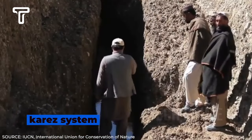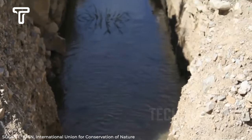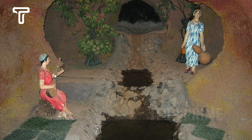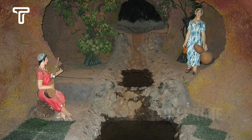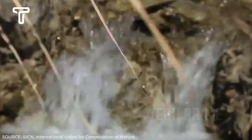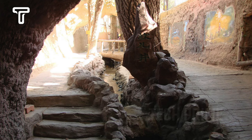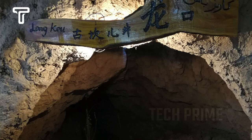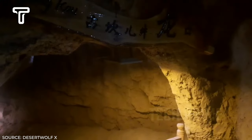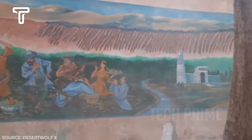Another method used by China is the Carez System, a network of tunnels designed to transport water from nearby mountains to the arid plains of Xinjiang, where the Uyghur population resides. This method has been in existence since the 19th century, with tunnels extending over 2,500 kilometers. The Carez wells penetrate deep into the earth and connect to long horizontal tunnels, serving as a water supply and preventing evaporation, especially since temperatures can approach 50 degrees Celsius in summer. The total length of the Carez has doubled, with more than 1,000 Carez in Turpan.